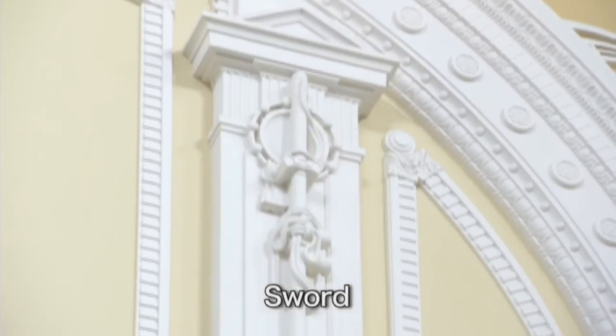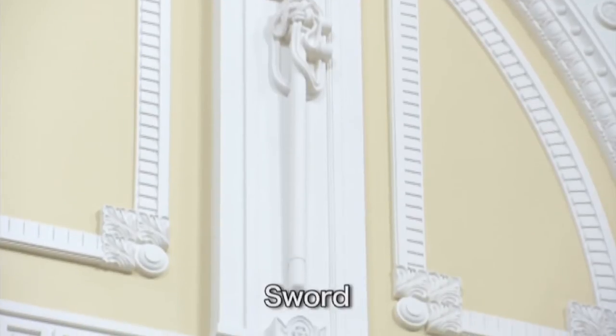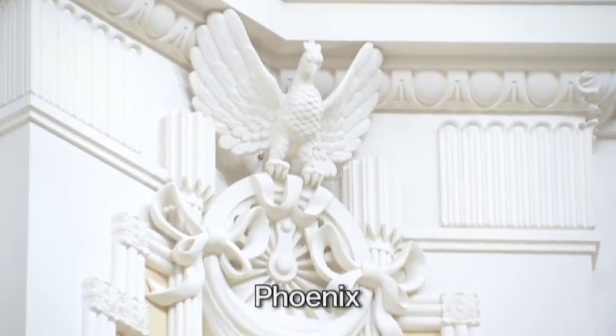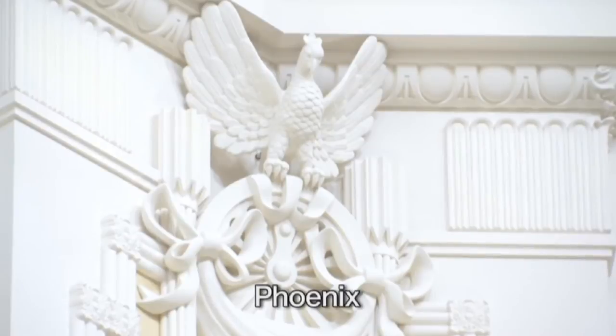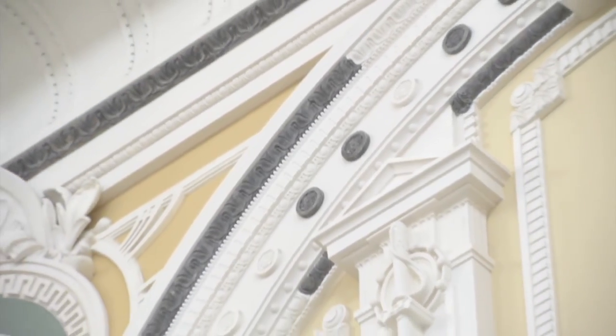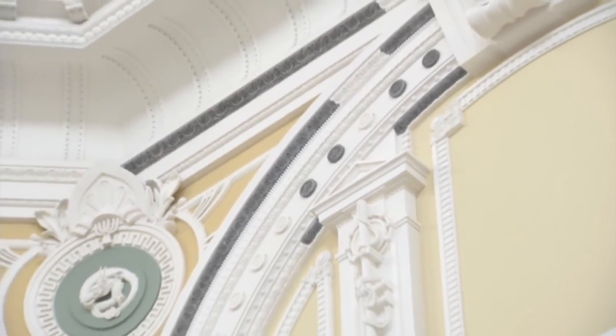The beauty of the sculptures of sharp-edged swords on the sides of the window and the dignified figure of a phoenix attract visitors from all over. Preserving the original reliefs which survived the war was one of the important features of the construction. They can be seen in grey here.